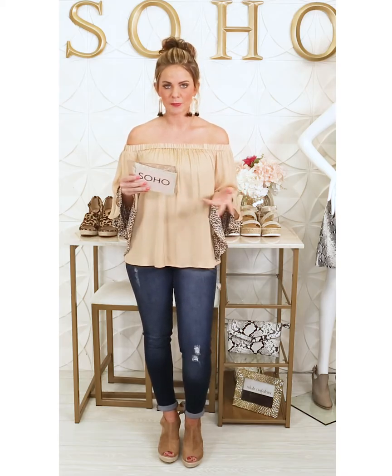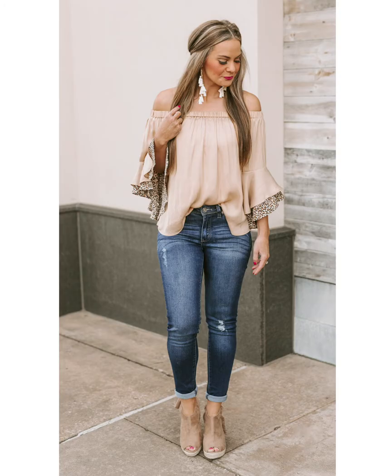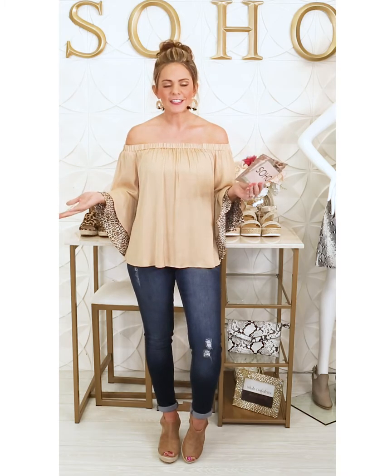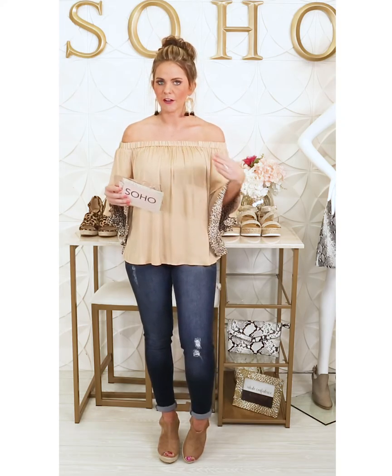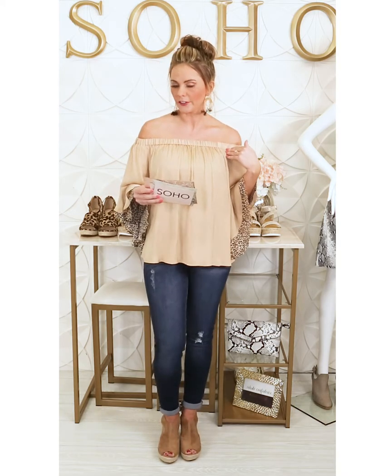I'm going to take you through my outfit now — and I realized I should probably put my earrings on first! I am wearing the Best Intentions top. Lots of fun off-the-shoulder looks in the Dreaming of Spring collection, and this one incorporates leopard, which we all love. This top is so flattering and super comfy — it's not restricting around the shoulder and has an adorable leopard ruffle on the sleeve. It's a neutral color, great price under $40 at $38, and comes in small, medium, or large.